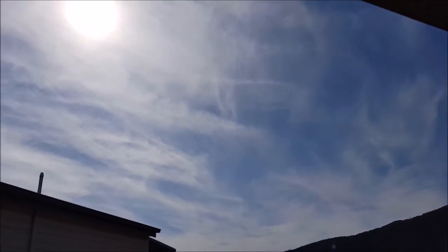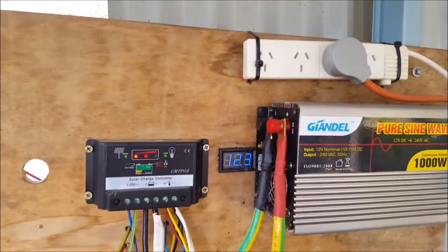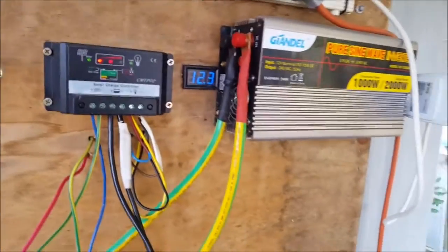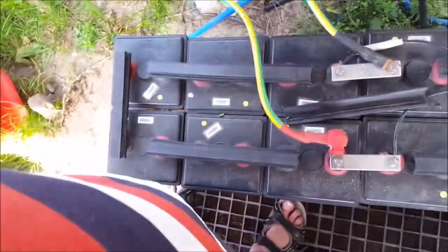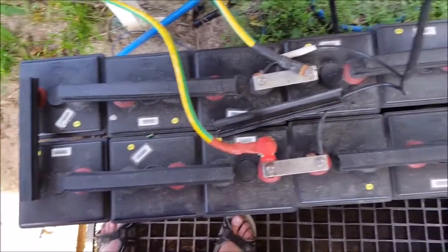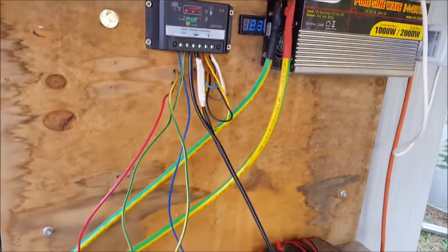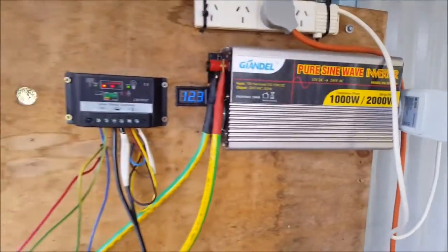Not a bad day, but as you can see it's overcast. That voltmeter there is showing 12.3 on the batteries. I always put the multimeter on the batteries — they're showing 12.1 volts. I've got no load on them at the moment; the inverter's turned off.